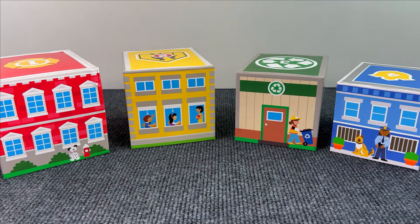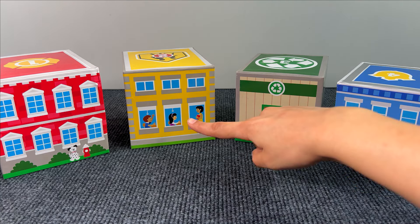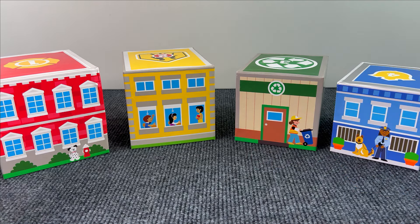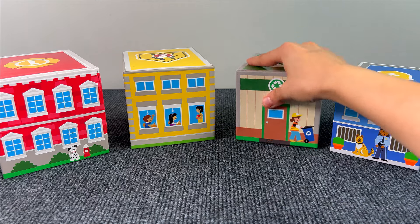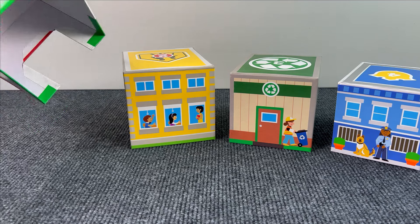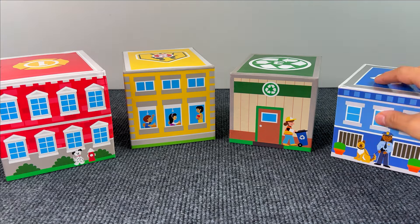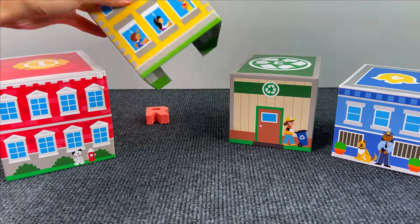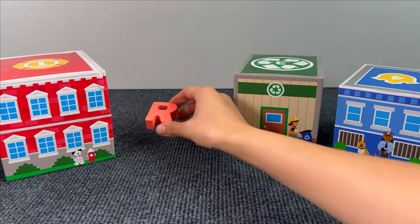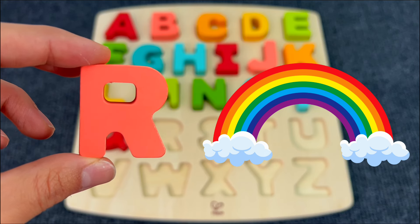Here we have some social buildings — we have a police station, a recycling center, a school, and a fire station. Let's see if we can find something here — there's nothing, nothing, nothing. Oh yes, we got another letter — R! R is for Rainbow.